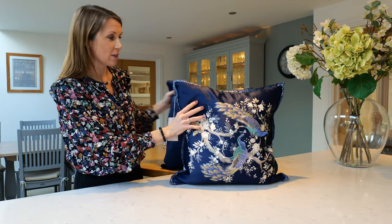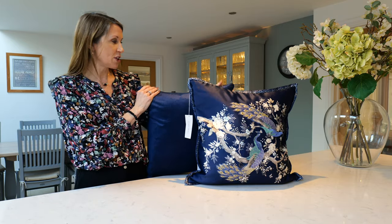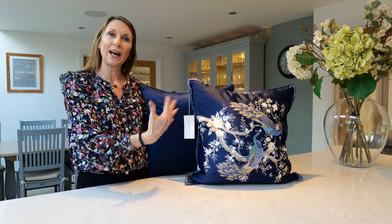The Nigella cushions are fabulous to coordinate with the Belvedere cushion, and this Nigella cushion is featured here in Midnight. Again, they're a great size and they complement the Belvedere cushion beautifully, so you could pair the two together on a bed, chair, or sofa.